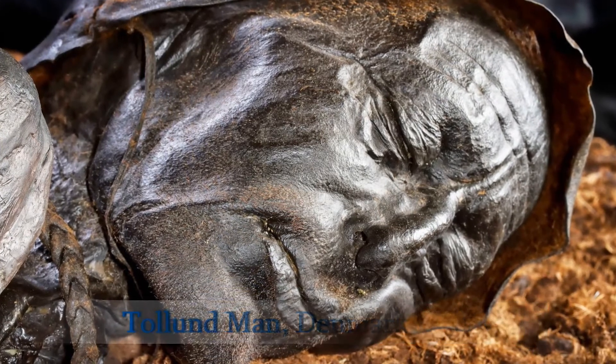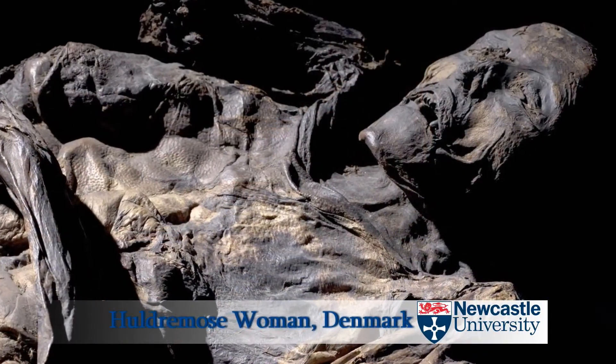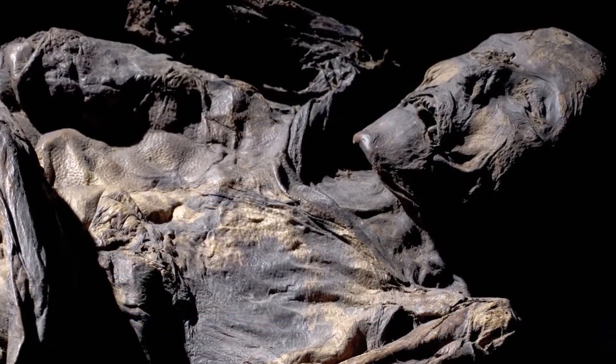Not simply skeletons, but remains of people that are still recognizable in terms of flesh and bone. They're very important because they're so well preserved and because of the insights they can give us into the way people thought about dead people in the Iron Age. The bodies themselves give us an insight into the way people were treated at death, or how certain elements of society were treated at death.